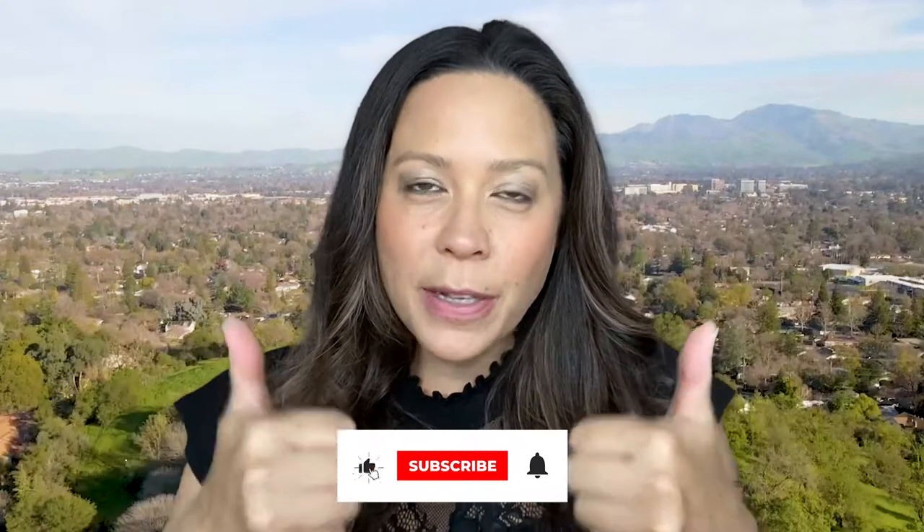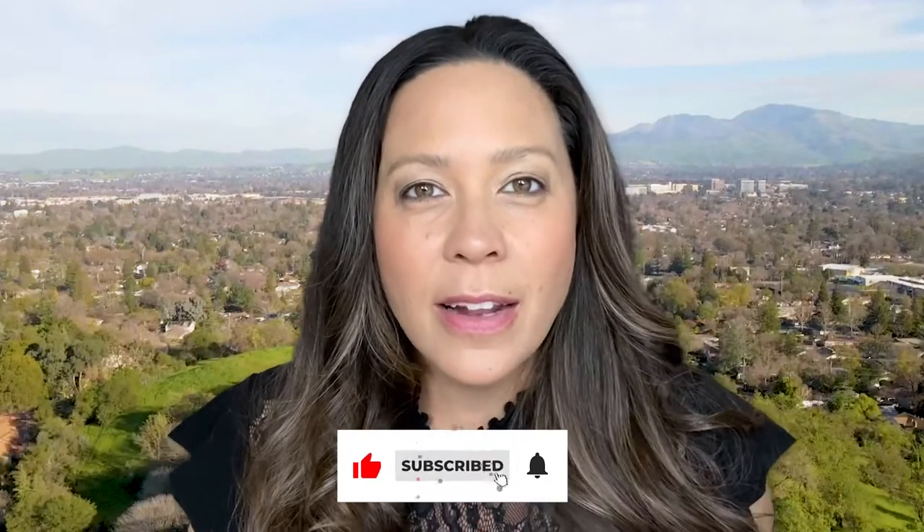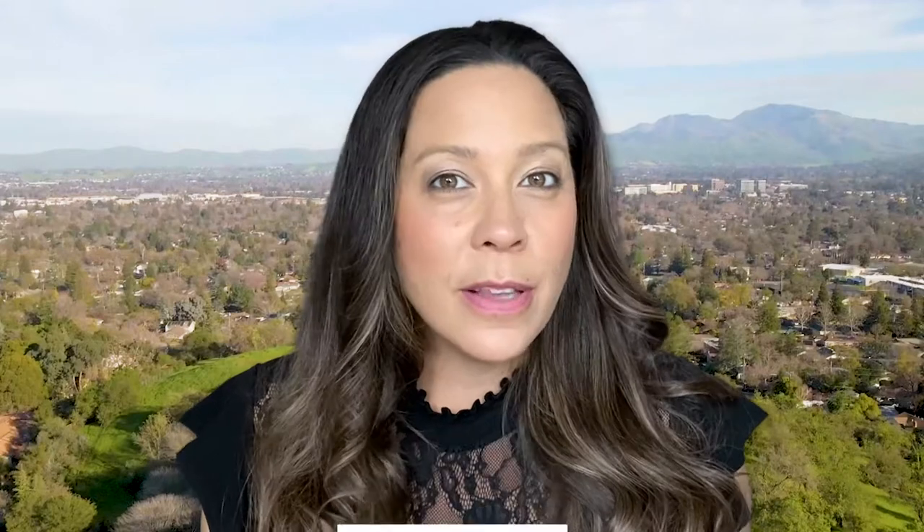Make sure to subscribe, click the like button, comment, and leave questions below. We absolutely love helping families relocate to the area, so keep watching and we're going to get into this video.